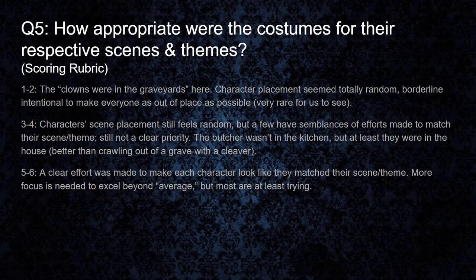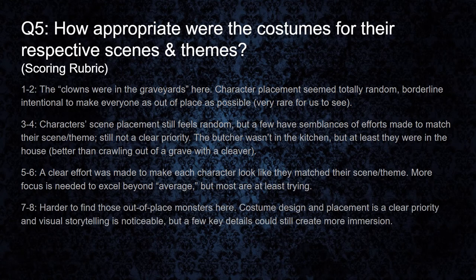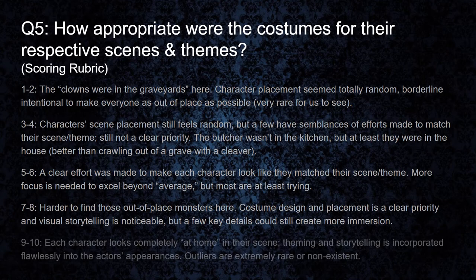Five to six: a clear effort was made to make each character look like they matched their scene and theme. We're going to start seeing a lot more focus, but more is needed to excel beyond average. In the seven to eight range, it's going to be harder to see those out-of-place monsters. Costume design and placement is a clear priority, and visual storytelling is noticeable. But a few key details could still create more immersion — most are focused on blending in with either the scene or theme, but typically not both when they're in this range. For nine to ten, each character looks completely at home in their scene. Theming and storytelling is incorporated flawlessly and beautifully into the actor's appearances. Outliers in this topic are extremely rare or non-existent.